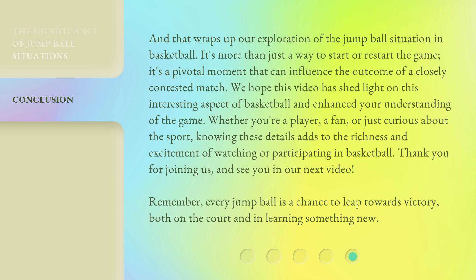Thank you for joining us and see you in our next video. Remember, every jump ball is a chance to leap towards victory, both on the court and in learning something new.